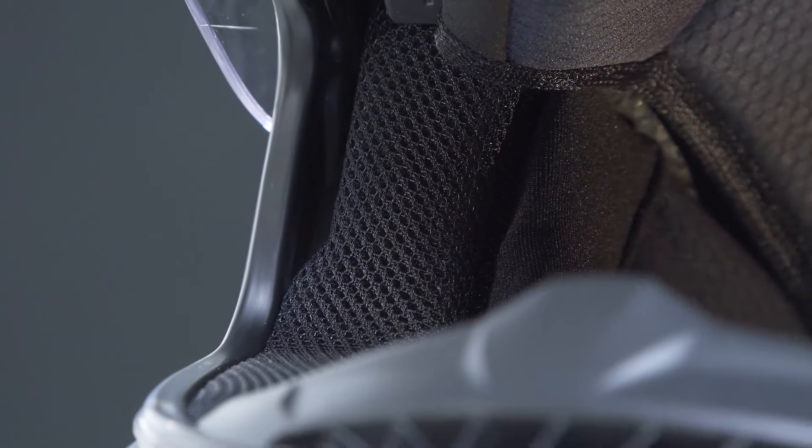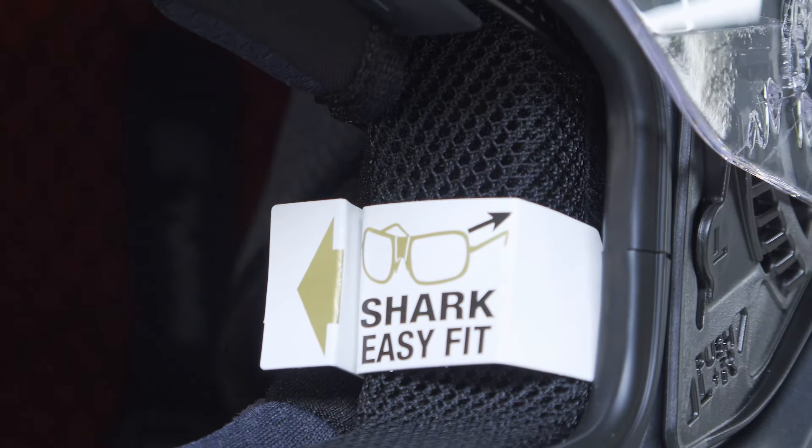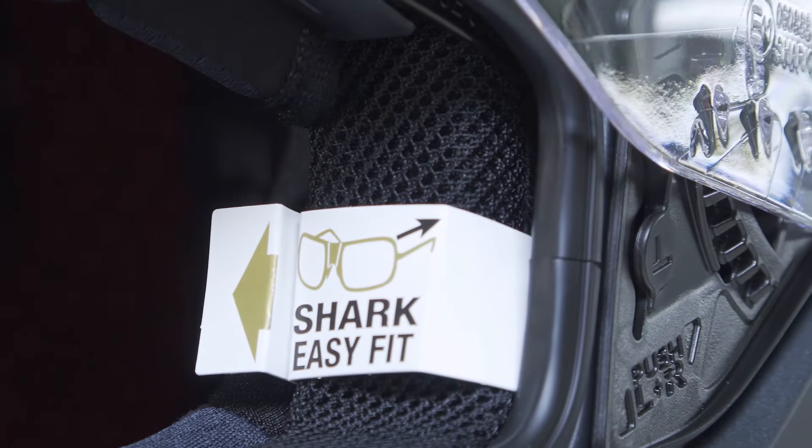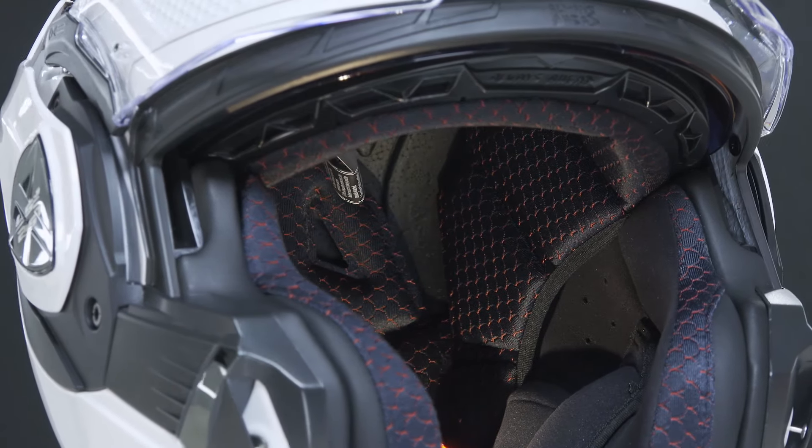An example is the System Easy Fit by the brand Shark. But most current motorcycle helmets are designed for this. Other examples include AGV, Scorpion, or LS.